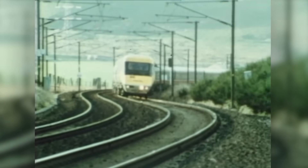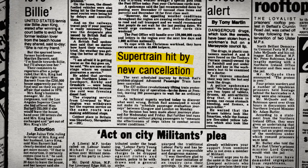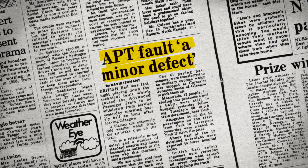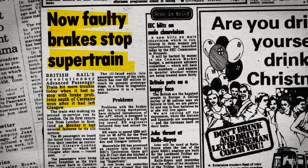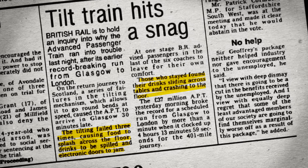But when the APT entered service as a prototype on December 7th, 1981, almost overnight it went from being heralded as the train of the future to the subject of intense media ridicule. The train was plagued by technical problems — everything from frozen brakes to failed tilting mechanisms. And on the third day of service, one even broke down on the way from Glasgow to London. But most embarrassing, the tilt caused nearly a third of passengers to become motion sick. So bad were the problems that after just a couple of weeks, British Rail was forced to pull the APT from service. It would take another three years of development and testing just to sort out all the issues.